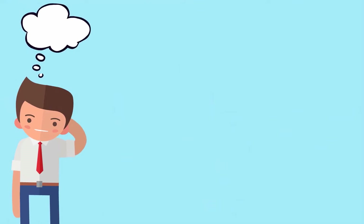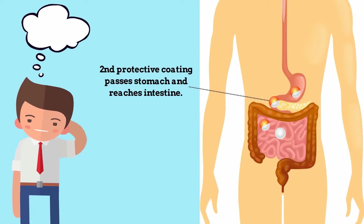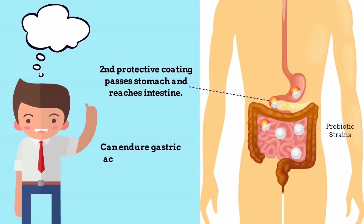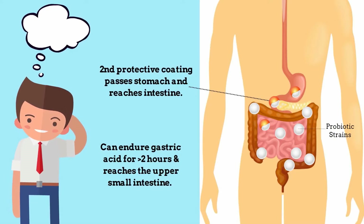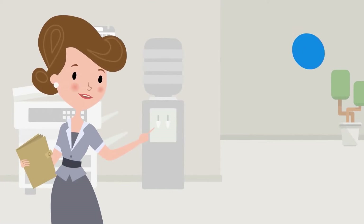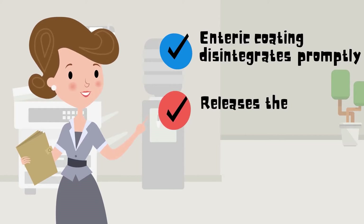The second protective coating passes the stomach and reaches the intestine. During this delivery, it can endure gastric acid for more than two hours and reaches the neutral pH of the upper small intestine. The enteric coating then disintegrates in intestinal juice promptly and releases the probiotic strains.